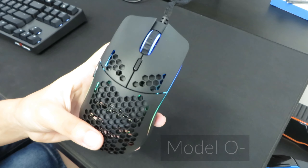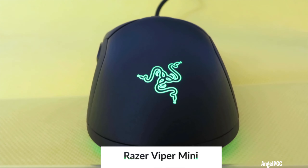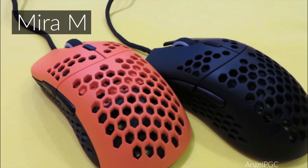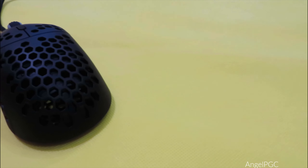The choices are the Model O-, the Viper Mini, and the HK Gaming Mirror M. Thank you HK Gaming for this Mirror M mouse. Which one is your favorite, and which gaming mouse do you want to win?